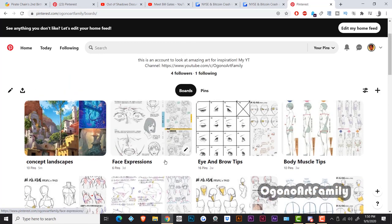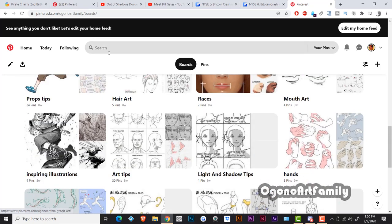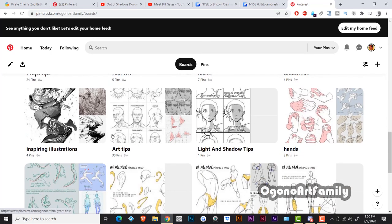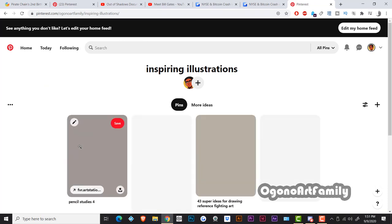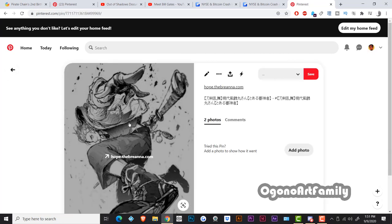There's also face expressions and eyebrow and brow tips saved here. This is amazing for references. I find it much more useful to find art tutorials or visual lessons on Pinterest compared to Google. Google leads you to YouTube videos, but if you want something flat — like a visual diagram that tells you exactly what it's about — you go to Pinterest. Here are some inspiring illustrations I saved because I really like the foreshortening of this person's artwork.